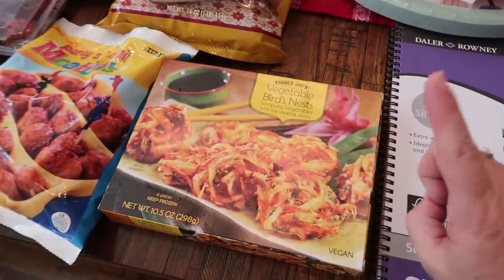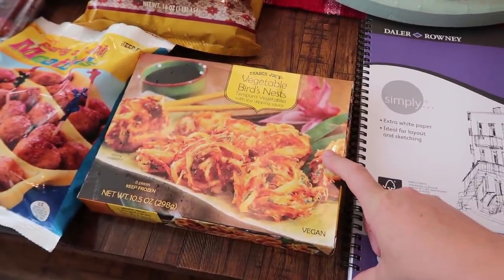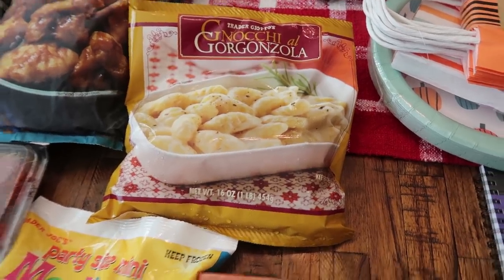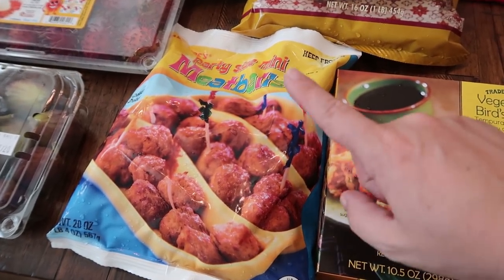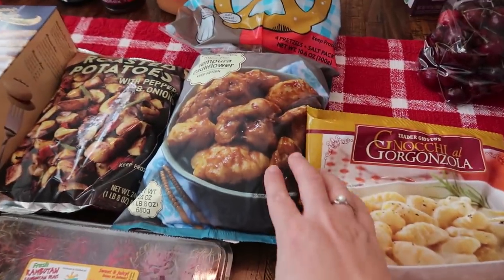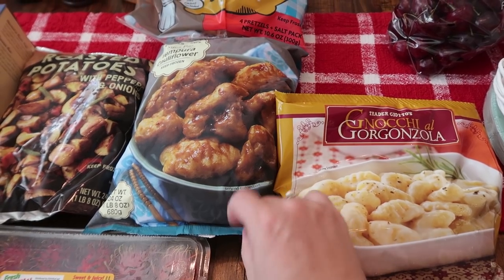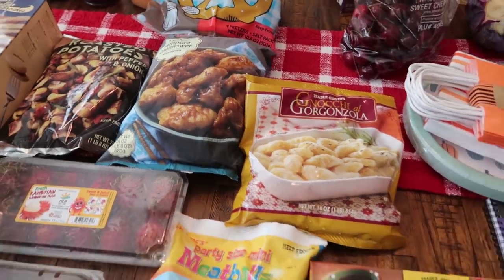We'll start over here and work that way. The vegetable bird's nests are pretty much a standard that I pick up every time — my daughter Paige absolutely loves them. The gnocchi with gorgonzola cheese is my favorite, so that's another regular. I went ahead and got the mini meatballs just to add to a random spaghetti night since my younger three love meatballs. And I also saw this Kung Pao Tempura cauliflower — Paige loves anything with cauliflower, so I thought that would be something quick and easy for her.